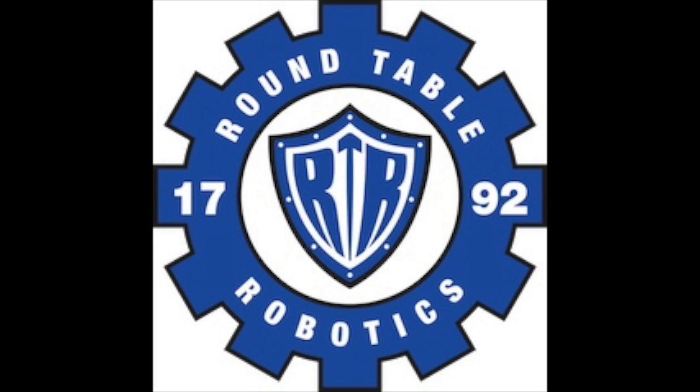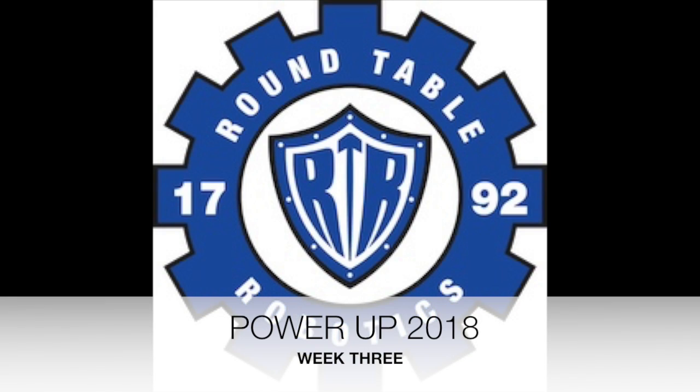We are now three weeks into the 2018 First Power Up build season. This is what Roundtable Robotics has accomplished halfway to bag day.